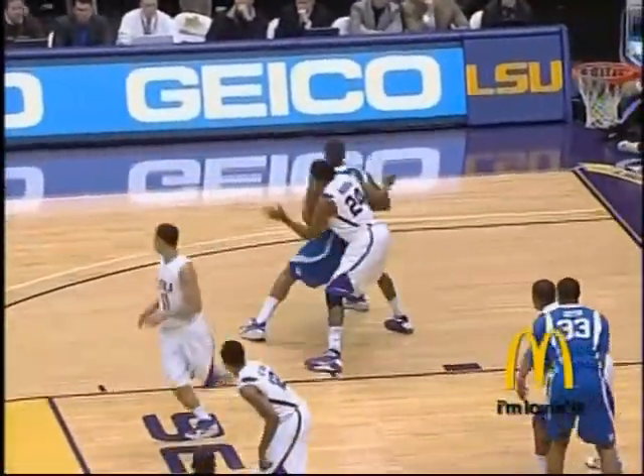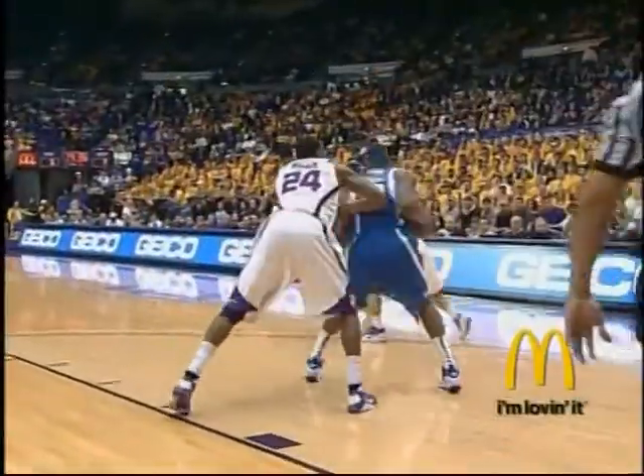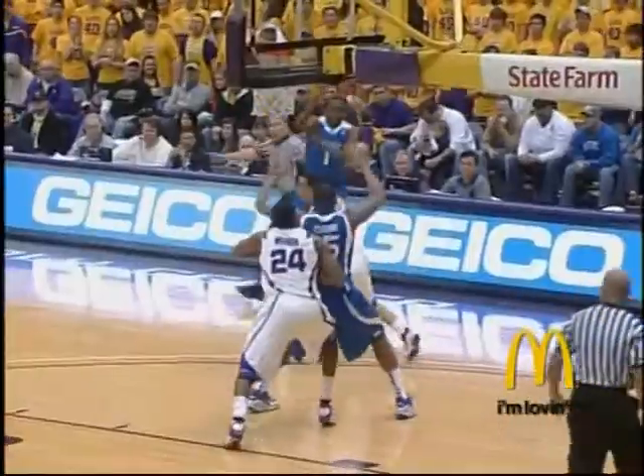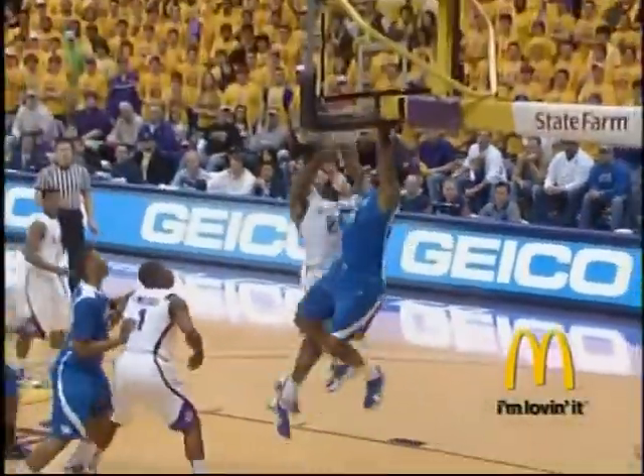DeMarcus Cousins back into the game, backing down on Storm Warren and dunking right down on top of Storm Warren. What a play. It's an isolation — no help from LSU, no double team. DeMarcus Cousins recognized it, used his body well. That play did not look like a play from a typical freshman.